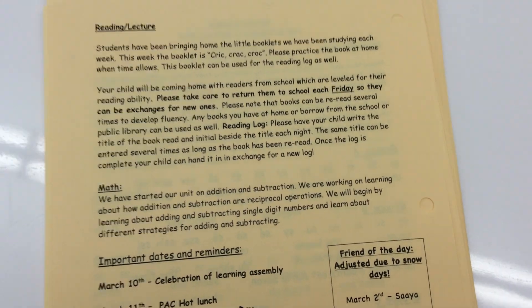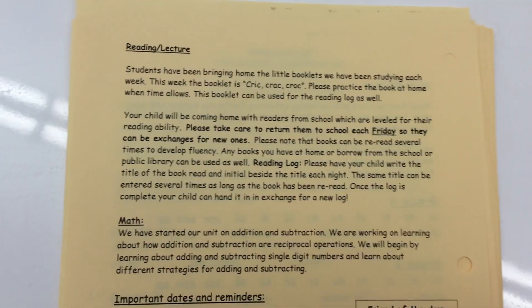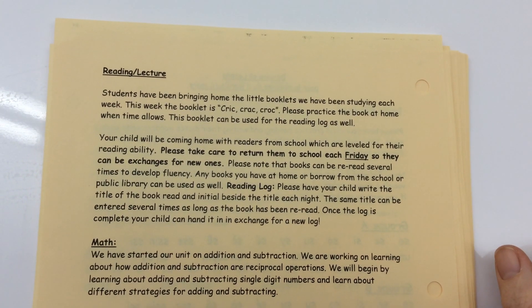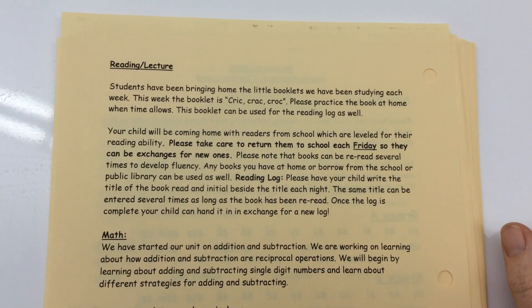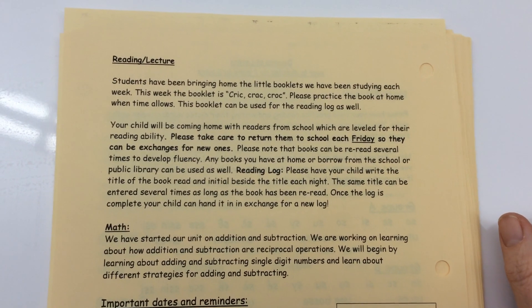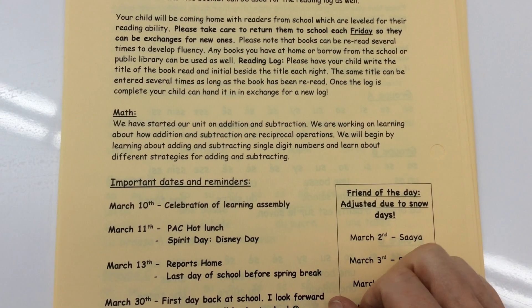We exchanged booklets on Tuesday this week because we forgot to last Thursday due to the short week. But please remember that small booklets can be changed every Friday. Everybody will get a turn. If by chance you happen to have read them three or four times already and you really want to change them, please ask me and you can change them during agenda time in the morning.